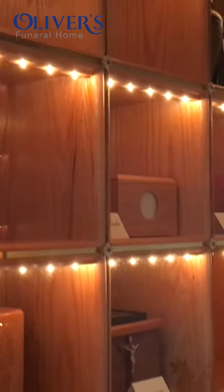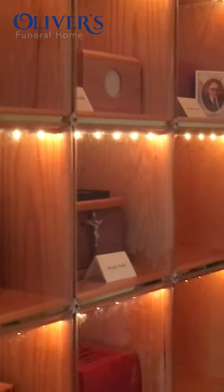Another option would be our room of remembrance here at Oliver's. If you needed some time to think about what you wanted to do with the urn or cremated remains, we have a room of remembrance where we can hold the urn for up to five years, and you're able to visit any time and sit in a private room with your loved one.